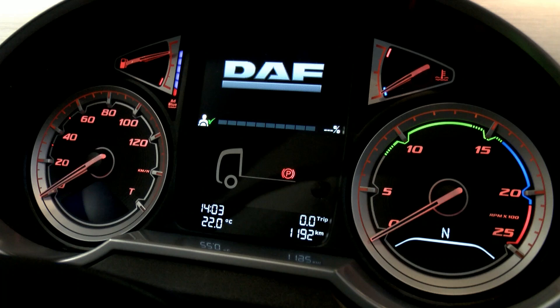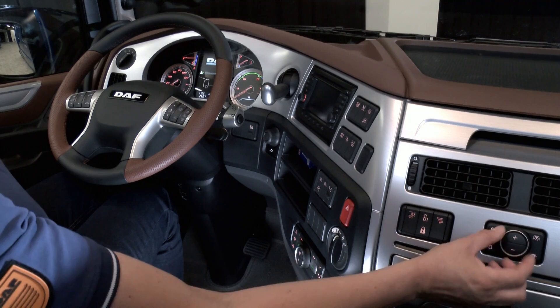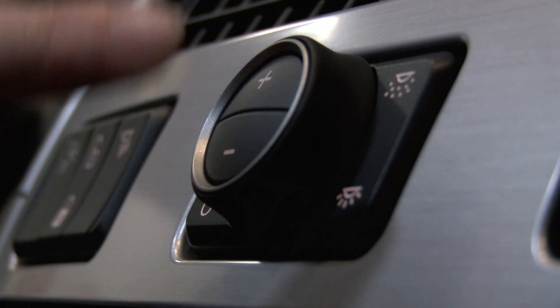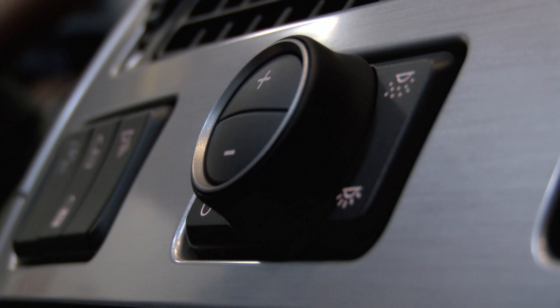Starting with the new interior lighting control, which has four modes — turn the rotary switch to select the required lighting atmosphere: night drive, relax, flood, and off. Using the plus and minus you can adjust the level of illumination for night drive and relax, giving you that home-from-home feeling. Ambient cab lighting is now controlled by a single neat control unit for both your safety and comfort when in the seat.